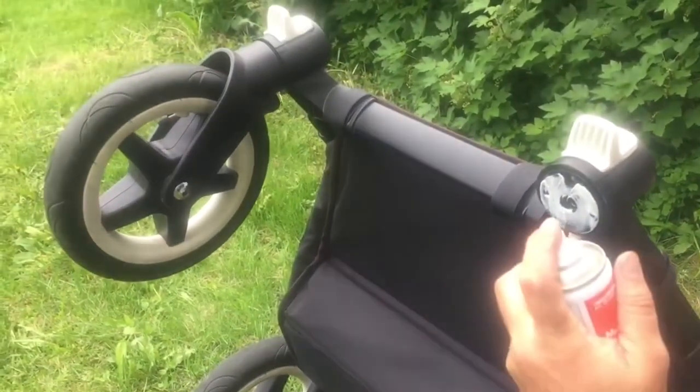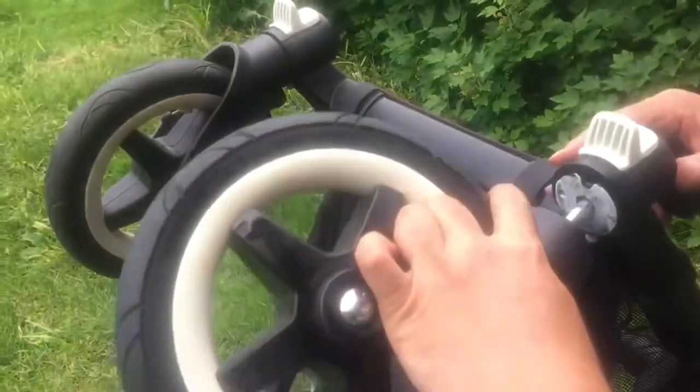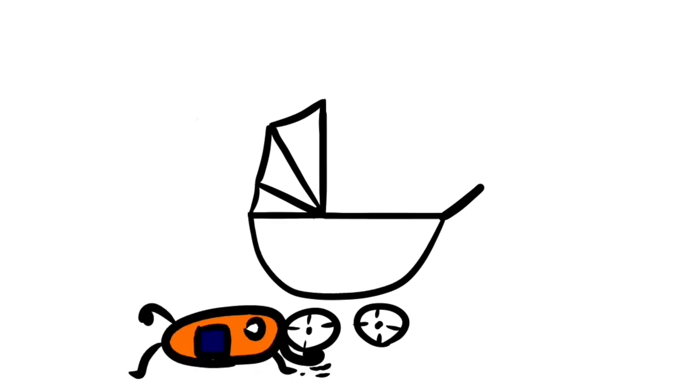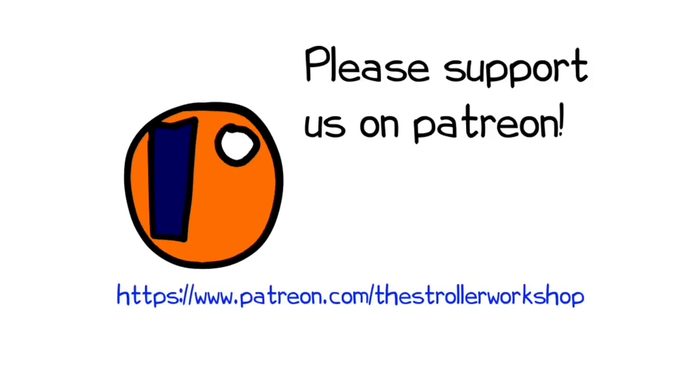In any case, we hope you found this video interesting, and if you did, we ask that you subscribe, as it helps us continue making videos in the future. In addition, if you are currently shopping for a stroller, we have a buyer's guide on our Patreon page which lists a wide range of models we recommend, with a lot of technical and lifestyle-related information. You can find it by following the link in the description. Thank you.